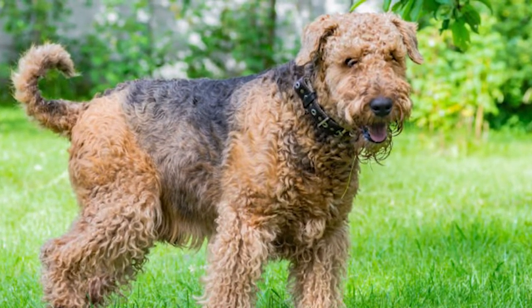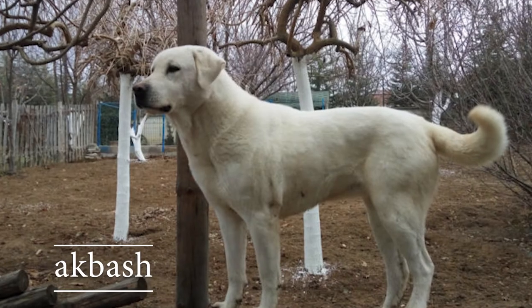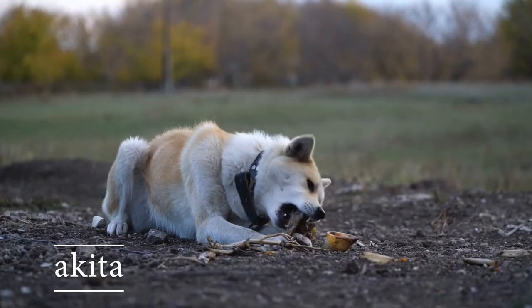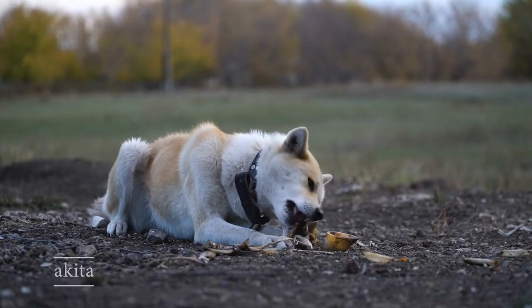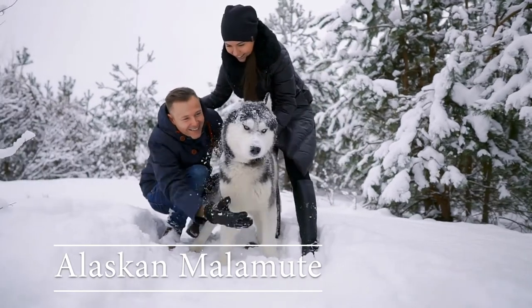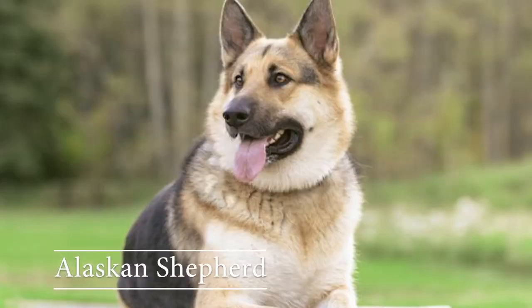Akbash: the Akbash is often used as a guard dog. Akita: Akitas are very clean, intelligent, and loyal. Alaskan Malamute: these are often used as sled dogs.